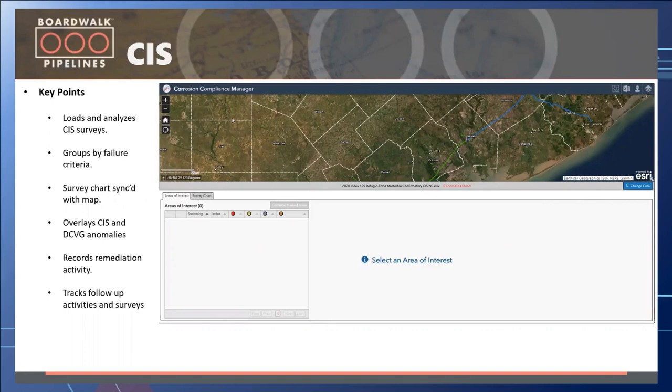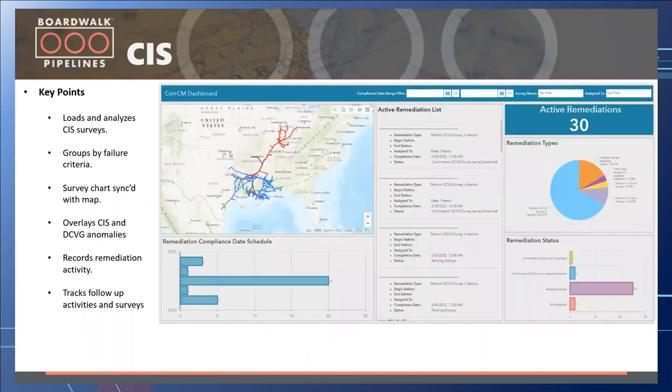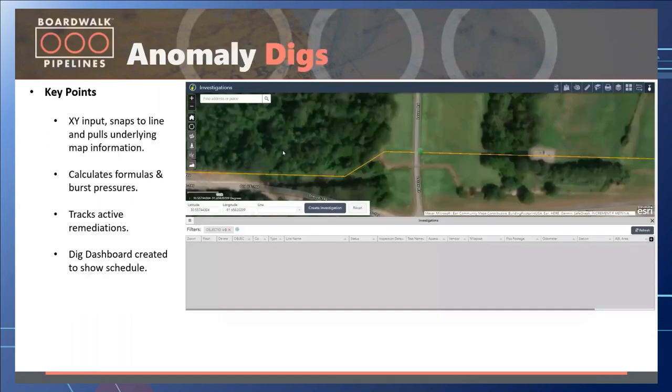One of the beauties of these systems is that with GIS data, enterprise geodatabases, map services, and feature services running, we can create dashboards. Instead of a manager going to the application trying to export or filter data, they go straight to the dashboard — high level, right there on the spot, seeing everything that's going on. Going from spreadsheets and paper maps to having everything at your fingertips is a massive process improvement. We also moved into the anomaly dig area, moving the process from an Access database into an enterprise geodatabase.